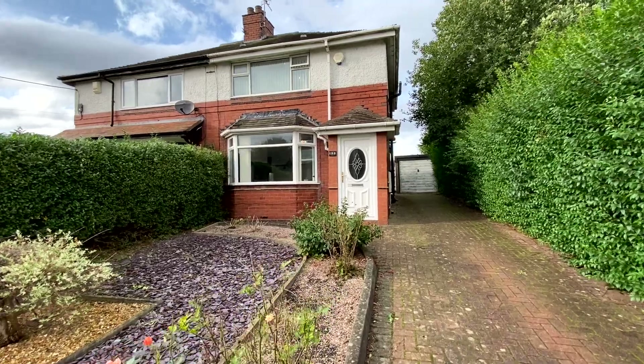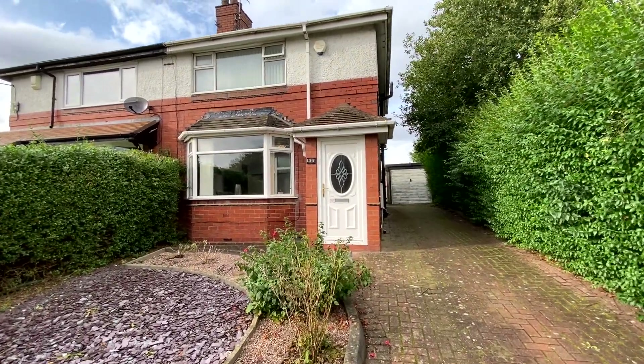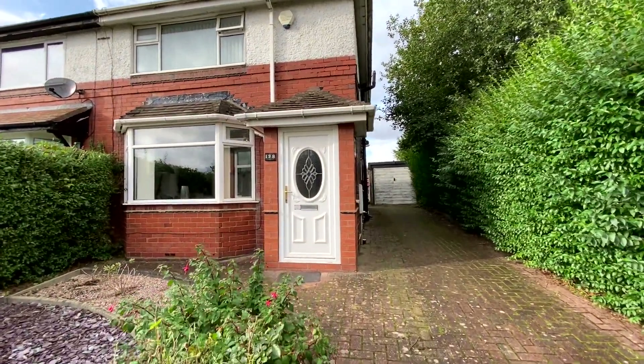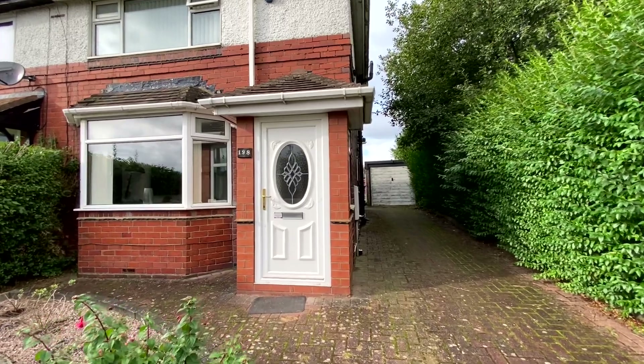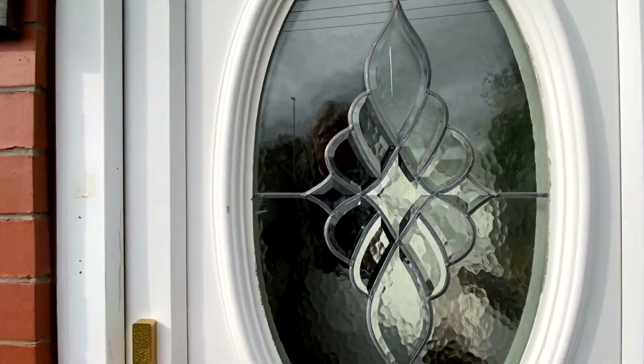We are at 198 Fen Park Road and, as I said in the introduction, there's a nice long block-paved driveway leading up to that garage you can see in the distance, and at the back of the house there's a compact block-paved patio-style garden. But let's look inside — I think you'd be impressed with what you see.